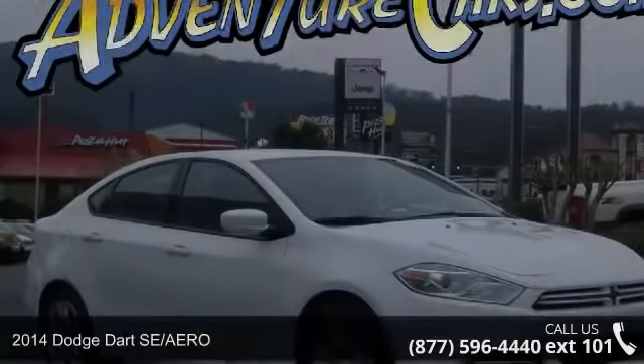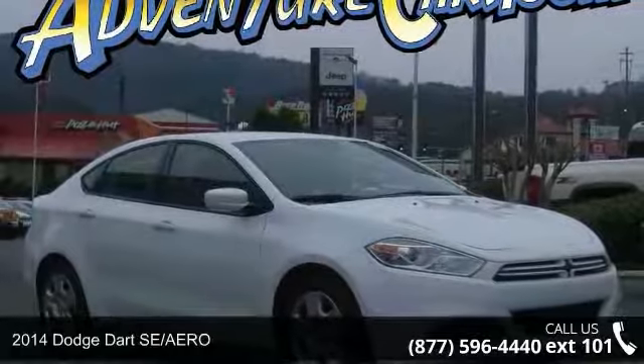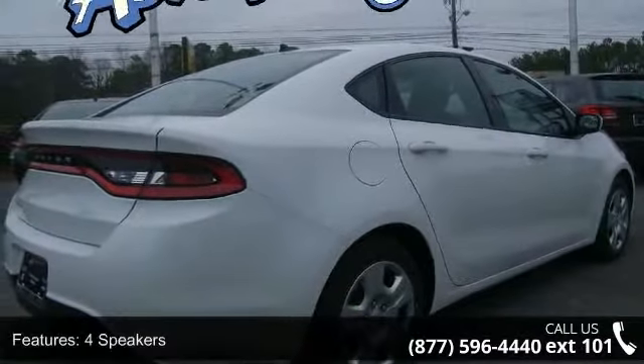Arrive in style with this 2014 Dodge Dart SE Aero. If you are looking for an automobile with great features, look no further. Enjoy these notable features: